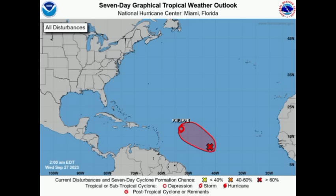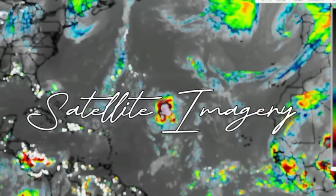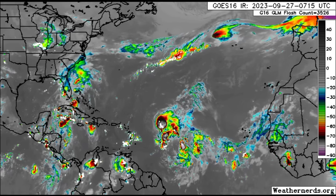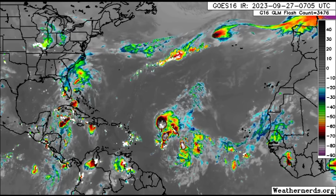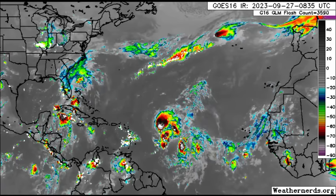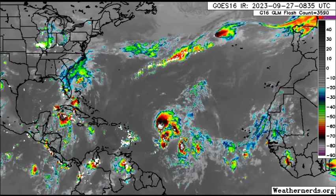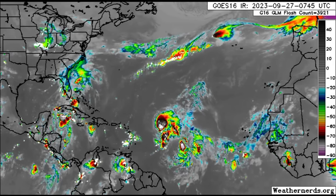Philippe is expected to further weaken and dissipate, but models show something interesting down the road. Looking at the satellite imagery, we can see both systems. 91L is actually getting better organized, even though that might not be quite prominent on the infrared satellite imagery — it would show up better on visible satellite. Philippe appears very lopsided on the imagery, highlighting how much it is struggling.